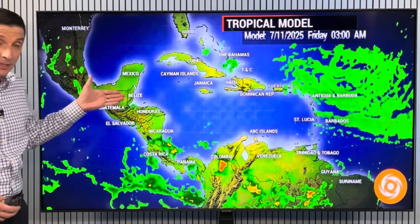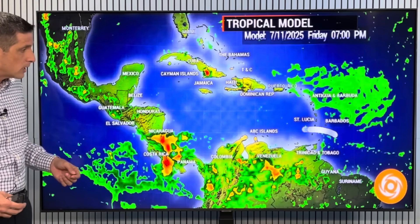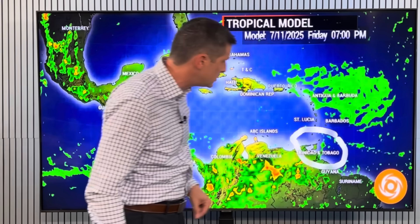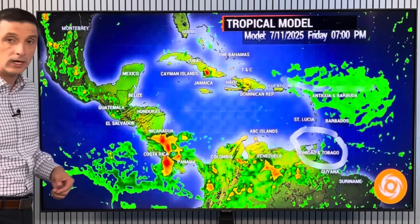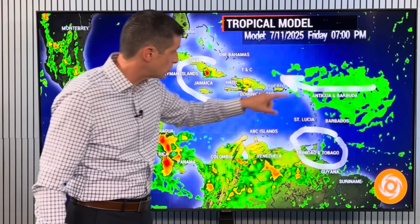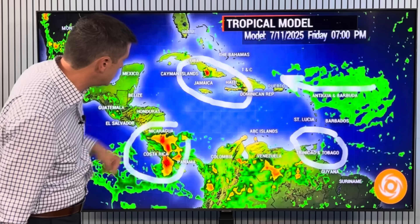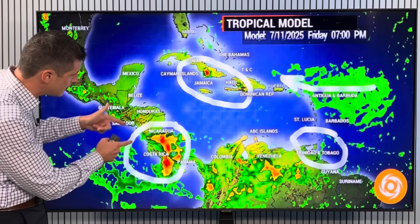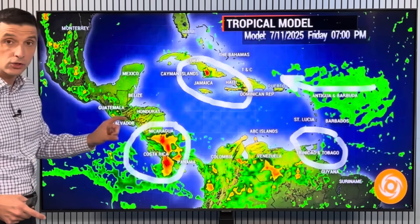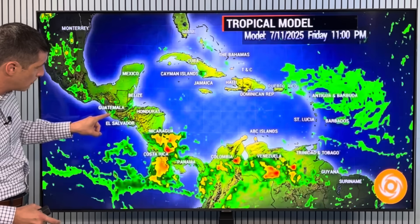Scattered areas of rain in Grenada, St. Vincent and the Grenadines, Trinidad. You see this coloring here — that's actually some of the dust that's going to be moving in. Here are the spotty storms in eastern Cuba, for example. And there's the really heavy rain in Nicaragua and Costa Rica — a high concern for river flooding and mudslide potential. Keeping an eye on Guatemala, no doubt. Scattered areas of rain in Belize and Honduras.